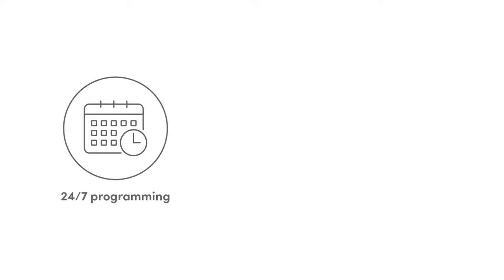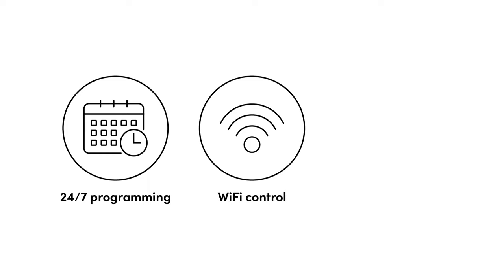The great thing about electric radiators is that no matter what design you choose, you can still benefit from sophisticated control. This can include 24/7 programming, Wi-Fi control and voice control. Other features such as open window detection, adaptive start and highly precise digital thermostats come as standard. Look out for Triac thermostats in particular, as they promise completely silent operation as well as accurate temperature control.